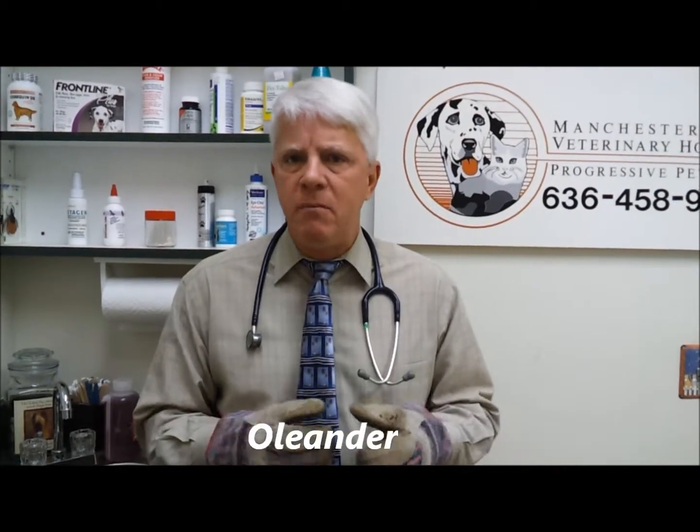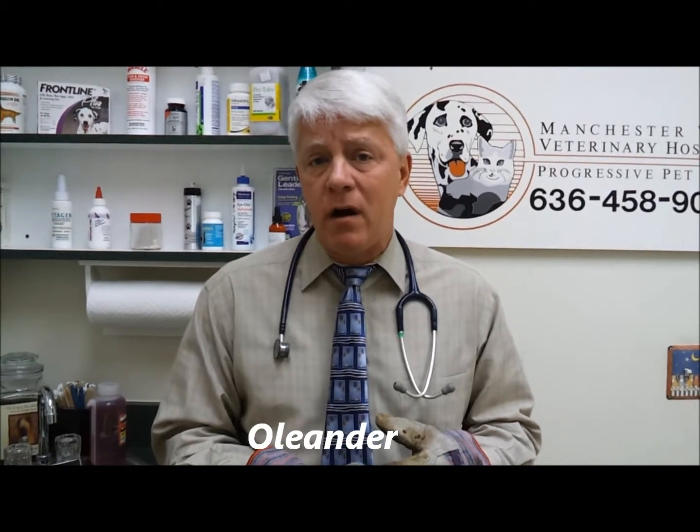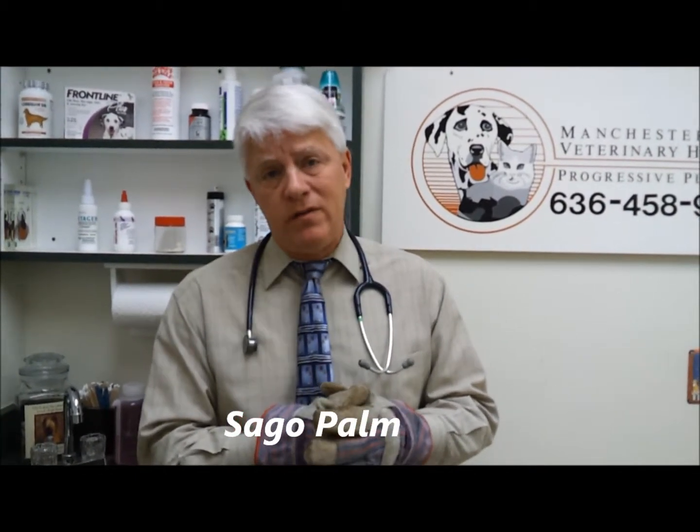Oleander — it's got to be the plant itself. Those particular plants are toxic to pets, both dogs and cats. Another plant that's kind of new on the market is a little palm tree called a sago palm, and those are sincerely toxic. They're indoor and outdoor, so both indoor cats and outdoor pets are prone to getting into the sago palm.